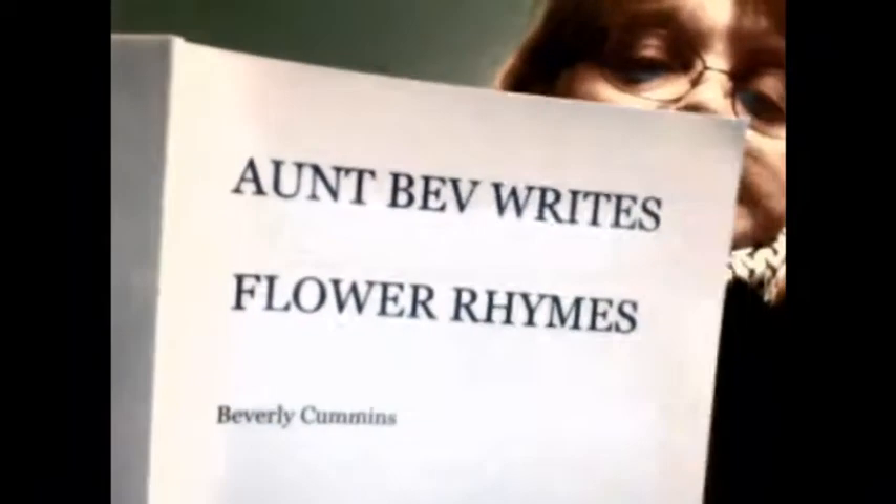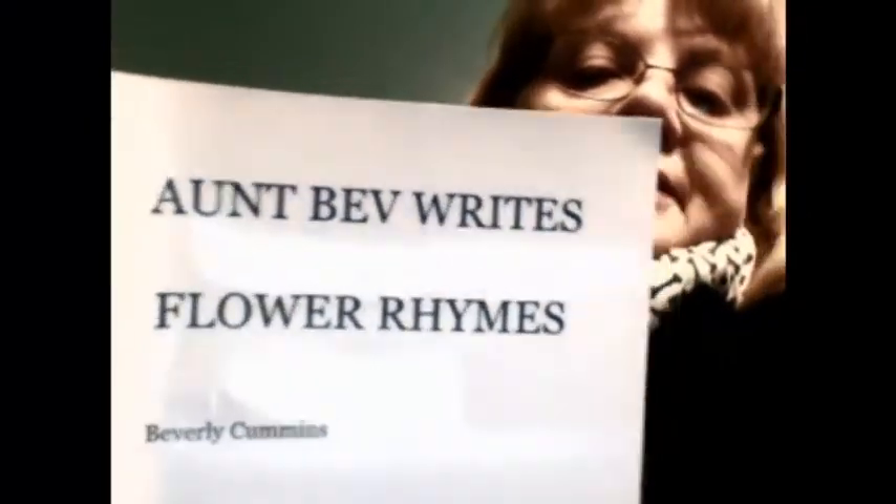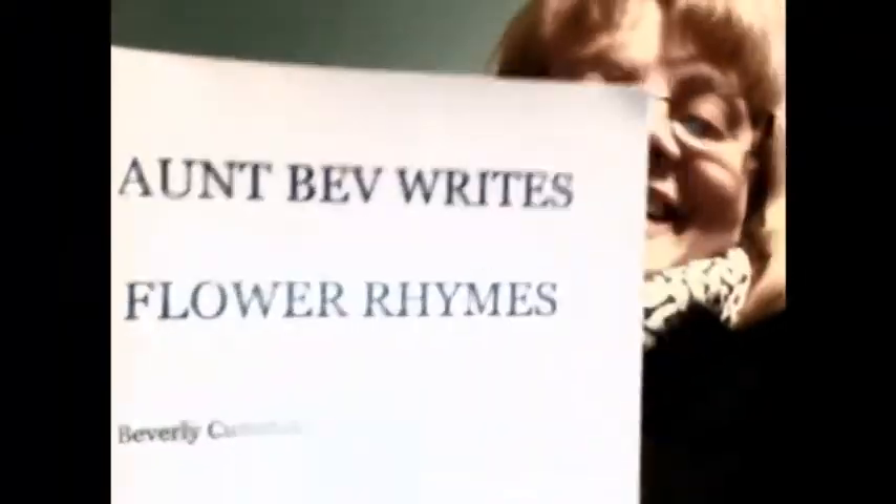This is Bev Cummins. I'm continuing on with my series of books. 'Flower Rhymes or Learning Times' is the book for today. They have 'flower rhymes' on here because I named it for some special people I was thinking of — like an ant and the anemone.